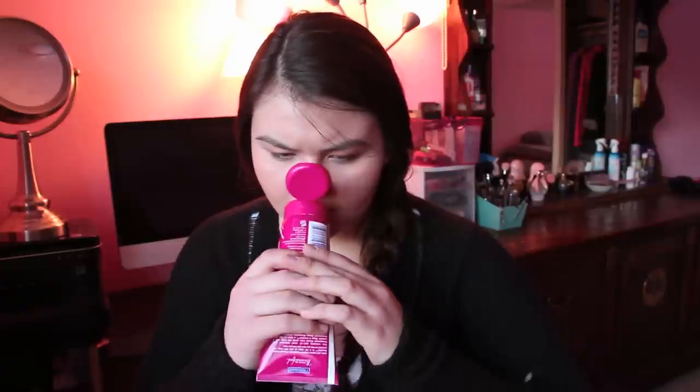Then I got this facial revealing peel-off mask. I just wanted a mask. I wonder how this smells — mmm, this smells really good! It smells like pomegranates. It does smell really good.